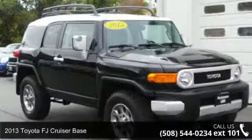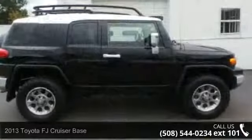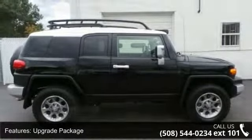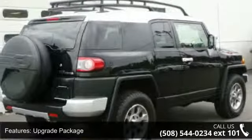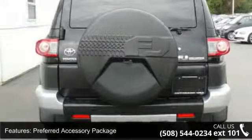Step into the 2013 Toyota FJ Cruiser Base. If you are looking for a first-rate auto, this one could be yours today. Some of the top features included with this vehicle are upgrade package, preferred accessory package, 6 speakers, MP3 decoder, and air conditioning.